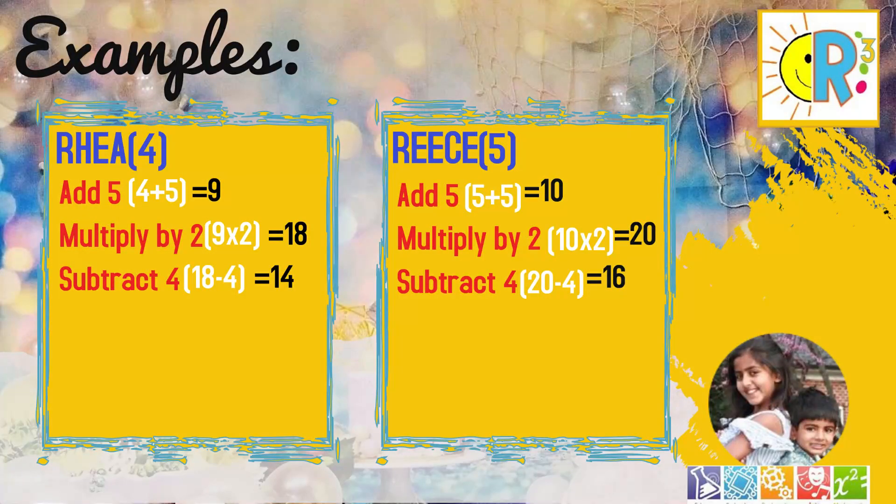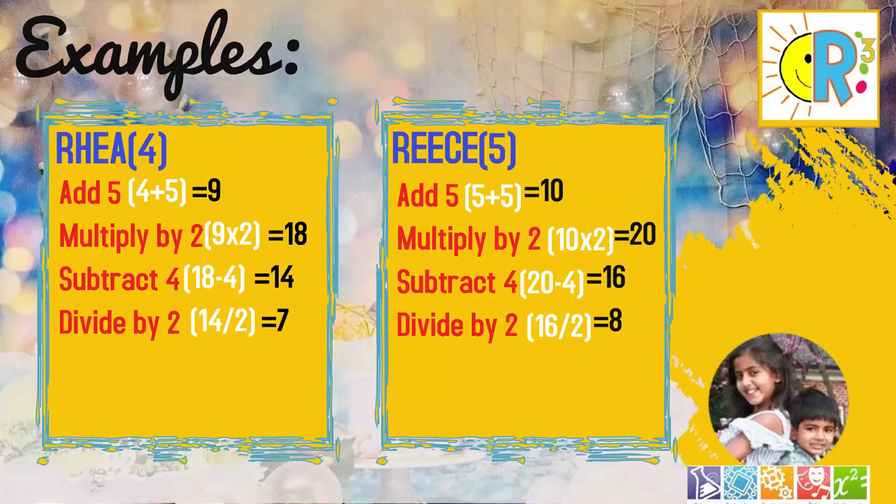Now, multiply your number by two. Then, subtract four from it. Now, divide that number by two. Now, subtract your first number — which is the number of letters in your name — from your final answer.